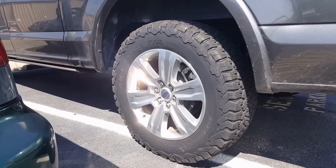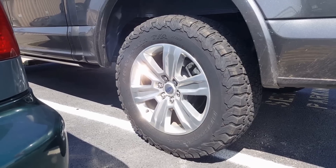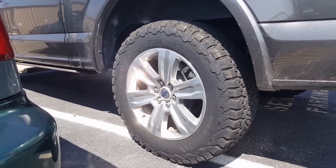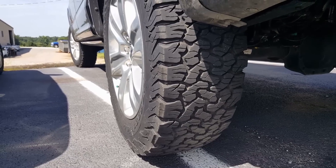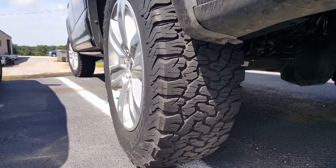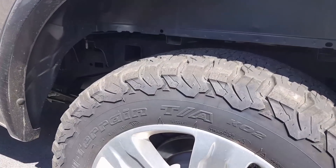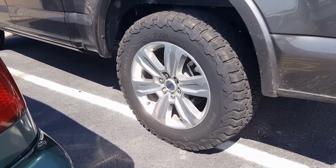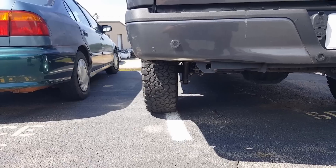Next is a BF Goodrich All-Terrain TA KO2. This is a generation two all-terrain tire. I fell in love with the all-terrain way back in the day — my first vehicle had them on it. You can see the sidewall is a little more aggressive and the tread is slightly different. It has more reinforcement, more plies, and greater overall tread depth. Not as noisy either. It has overall excellent ride quality — it just improves vehicle stability and ride quality as a whole. This is on a 20-inch factory Ford wheel at 31 and a half inches.